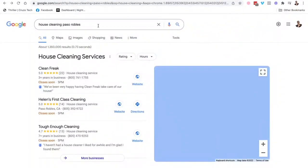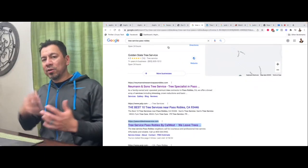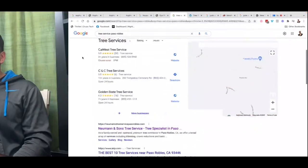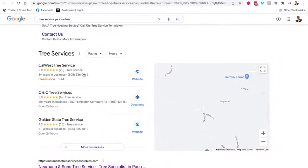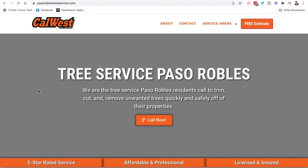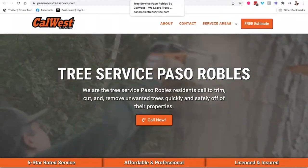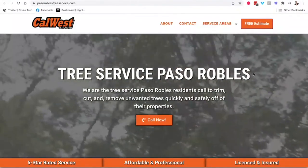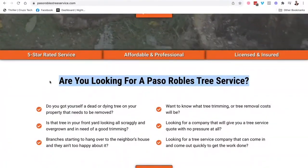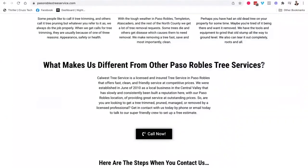Another one — tree service in Paso Robles, another guy I'm helping here in my area. You type 'tree service Paso Robles' into Google and he's showing up in the Maps as well, and he's number three on the organic Google results. Again I followed the rules: title tag, meta description, H1 title tag, H2 title tags.